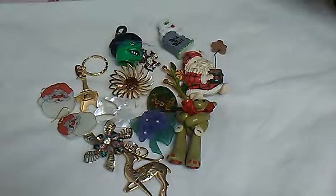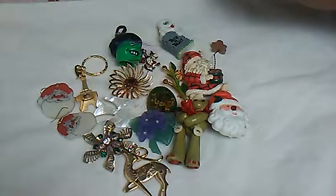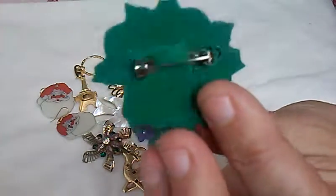Then I got this Christmas Santa made in Hong Kong — it's supposed to light up the nose and I'm going to change out the battery and put one in there. And then this pretty holly and pine cone with the red ribbons — this is Russ. I love all these types of older button brooches and pins.